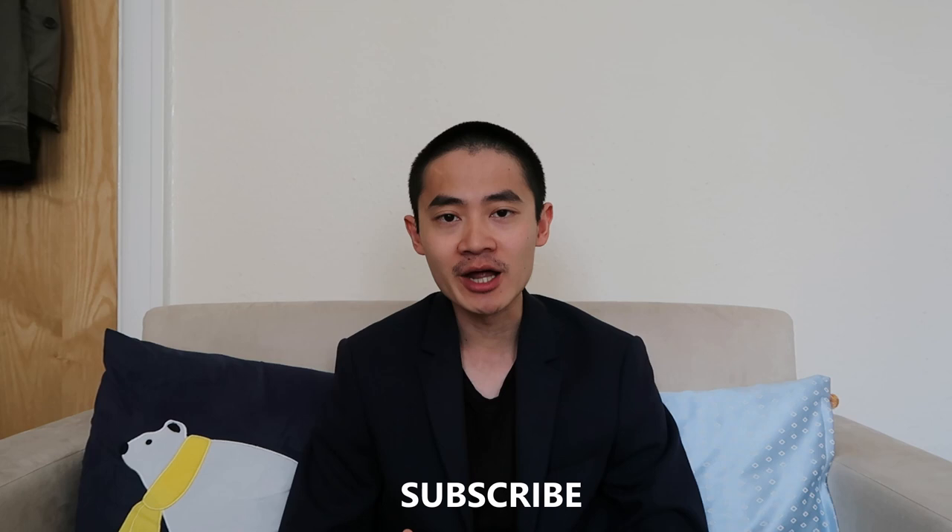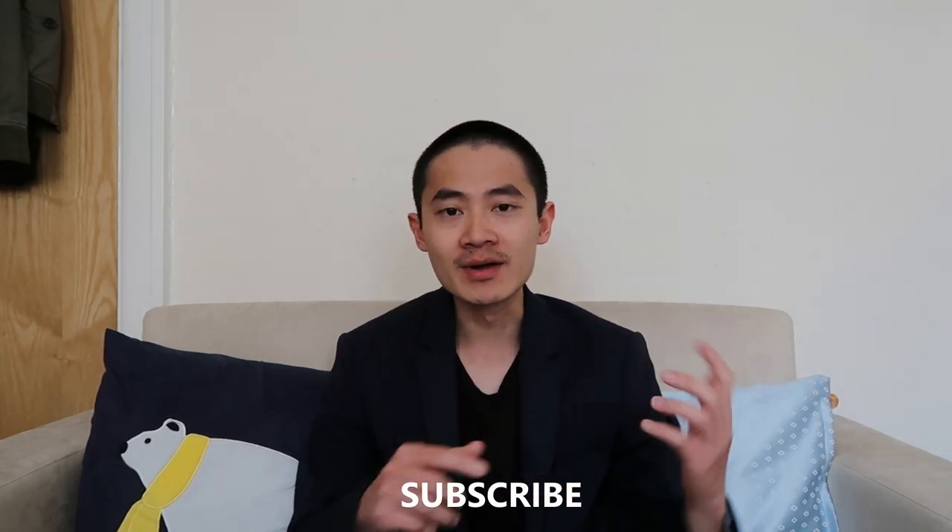If you're new to this channel, hi my name is Dr. Erwin Kwan. I help doctors lead a happy and fulfilling life. I publish a new video every Thursday on the subject of happiness and success. If you're not already subscribed to this channel make sure you subscribe and ring the bell so you don't miss any future videos.